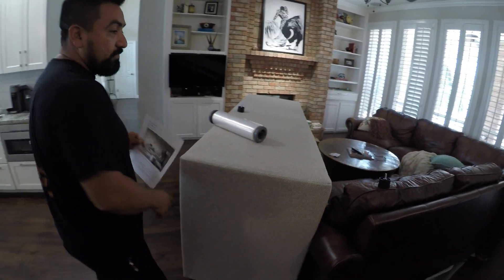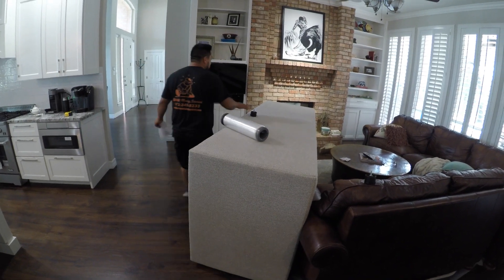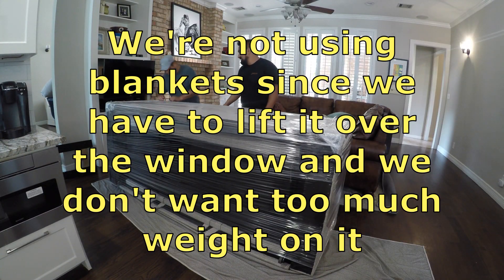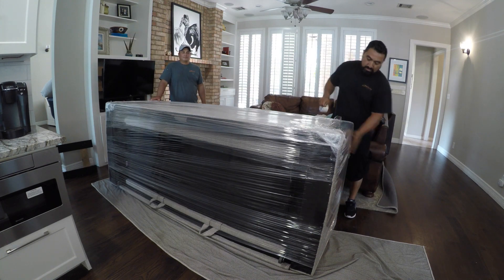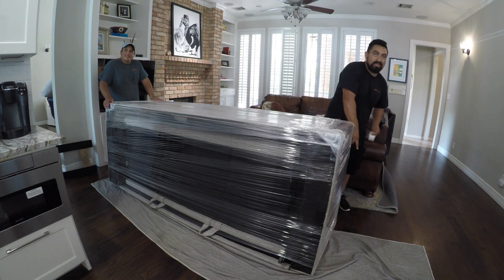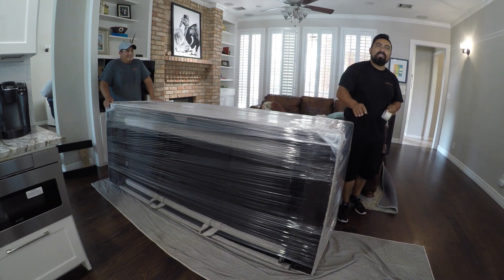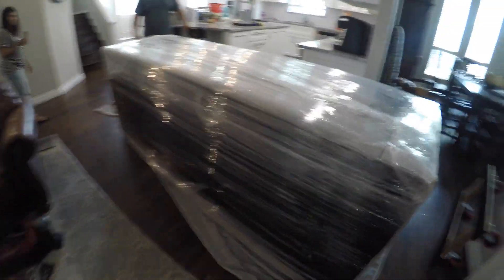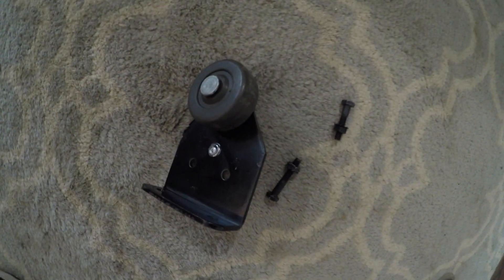We have to wrap it up — the delivery guys just left it here, so we're going to make sure to wrap all the corners so it won't get any scratches or damage. We're going to protect all these corners. If you put a blanket it'll be a little thicker and I won't be able to make it through, so we take the little wheels off so everything is flat.